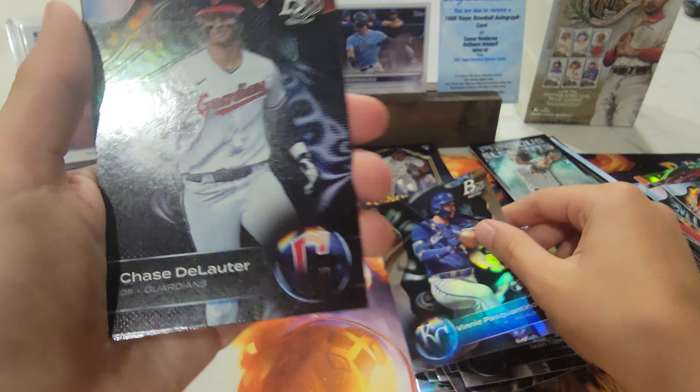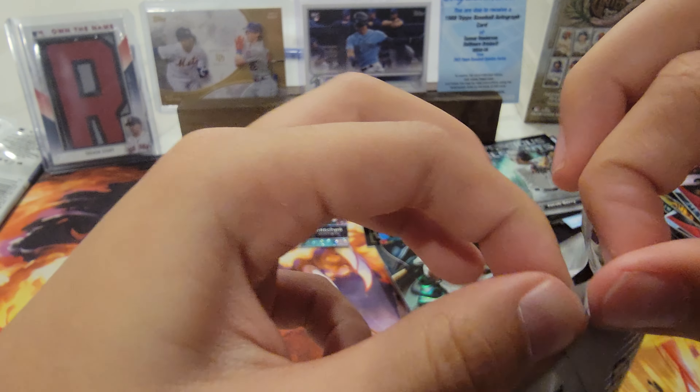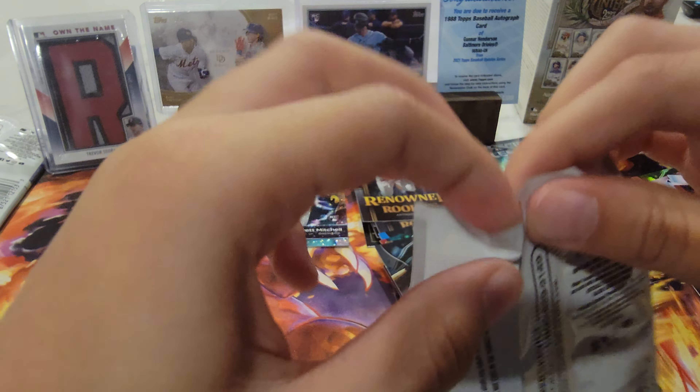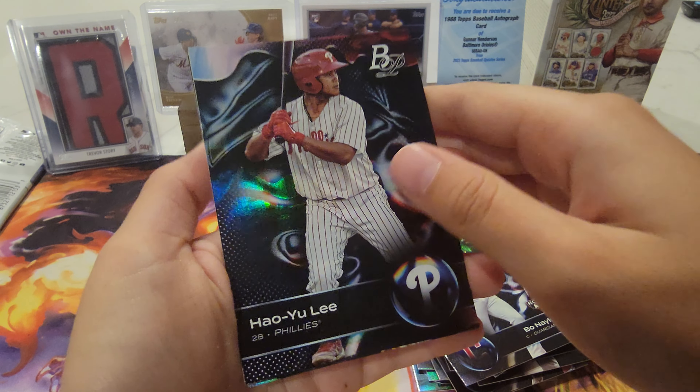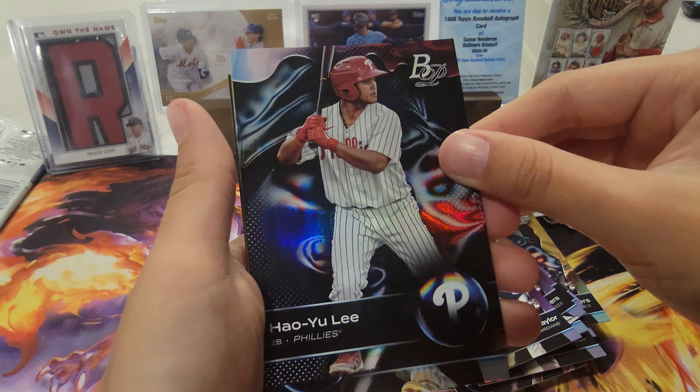And also Miguel Cabrera RC. Bo Bichette, Keegan Akin, Manny Machado, and Julio Rodriguez.